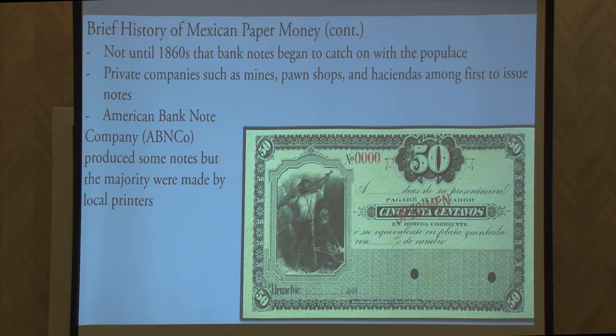We have an example here of a 50 centavos specimen produced by the American Banknote Company. This dates to the early 1870s and has a mining scene on it in the vignette. The American Banknote Company also produced the National Pawn Shop series of notes, but the majority of notes during this early period of the 1860s were those by local printers or even done by the entity itself — oftentimes very crude in nature, but intended to facilitate trade.